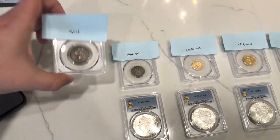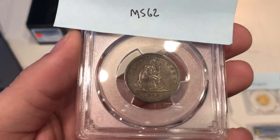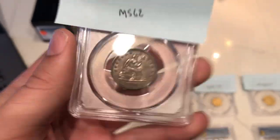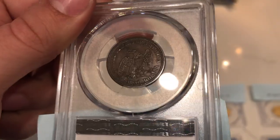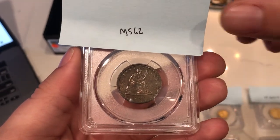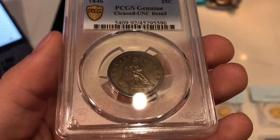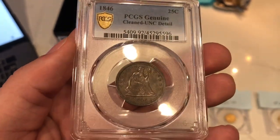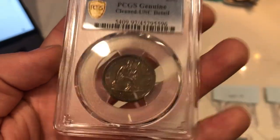The next coin is this 1846 Seated quarter. I thought it was a little dark but I didn't see any wear — I thought it would grade. The reverse had no big scratches and I didn't see any cleaning. But this turned out to be our first details coin of the video. This is actually the only coin I submitted from my own inventory, and that's just the way it goes. I'll take a closer look after this video to learn from it — definitely a head scratcher.